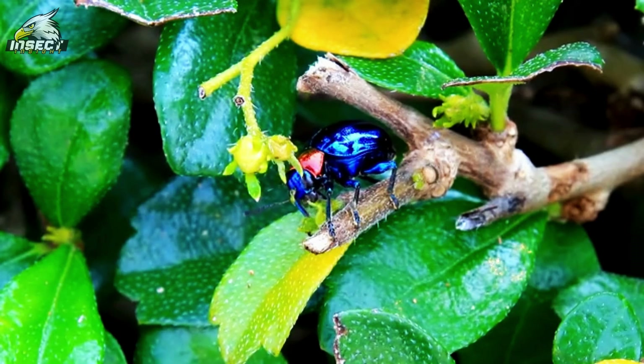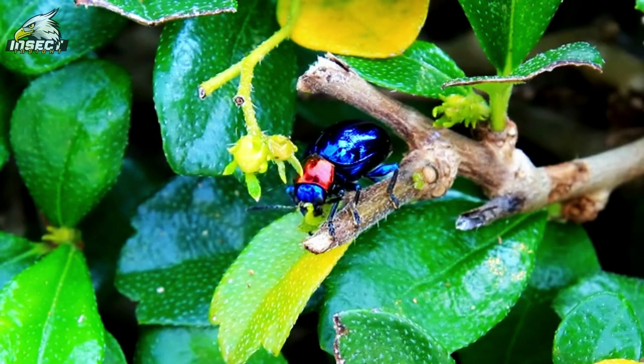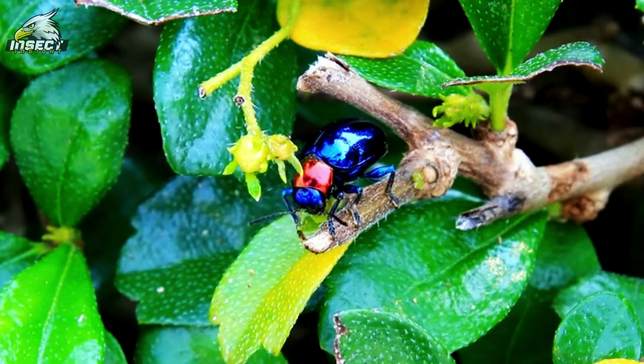The wonder of beetles goes way beyond their tough shells. When we take a closer look, we see an incredible variety of colors and patterns. Just think about the shiny jewel beetles or the beautiful designs on ladybugs — nature really shows off its artistry here. Some beetles have colors so vibrant they look like they've been dipped in paint.